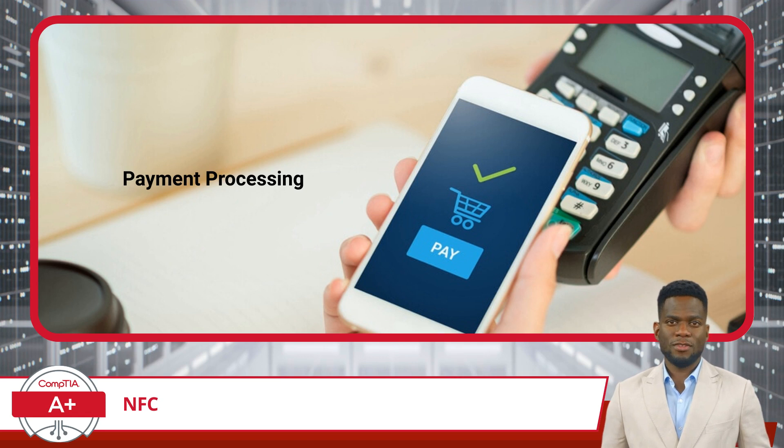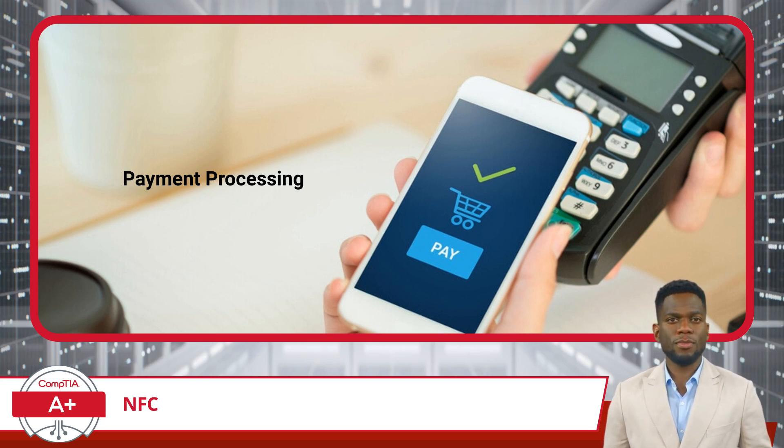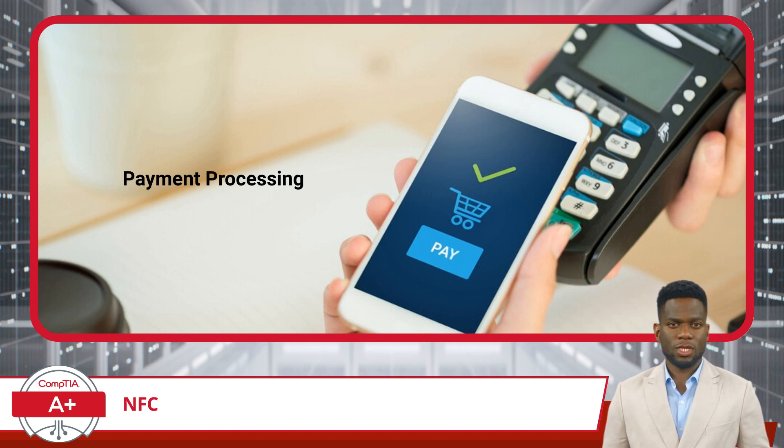Additionally, NFC incorporates built-in security protocols, which are critical in safeguarding sensitive information like credit card numbers and personal identification data. These protocols often include encryption and secure channels, ensuring that the data transmitted during a transaction is protected against potential threats.